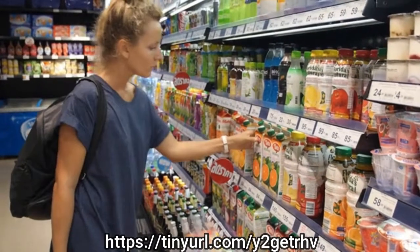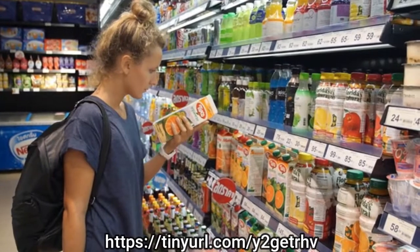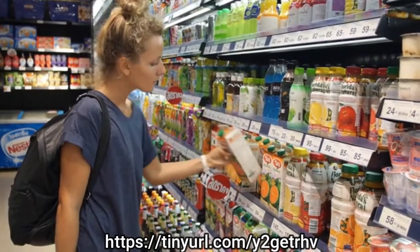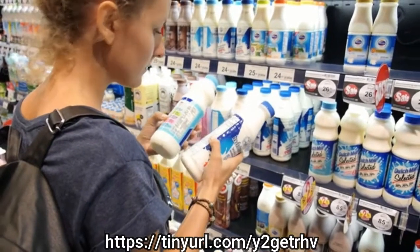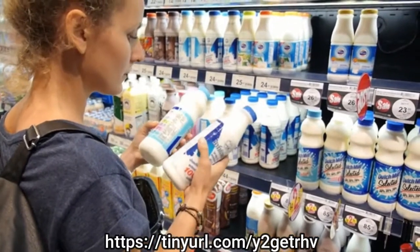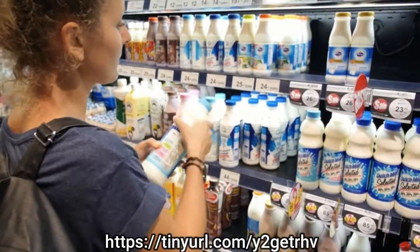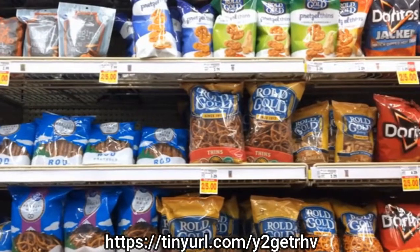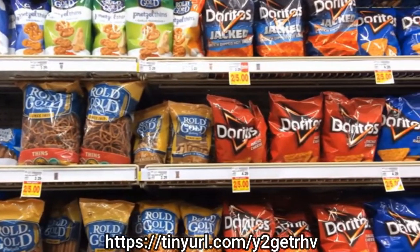When you look at buying a packaged food, ask yourself a few questions first. Is it natural that this food doesn't need to be refrigerated? Why is it that color? How much sugar and trans fat does it contain? Foods that are classed as being processed are those that are made from refined ingredients and artificial components.